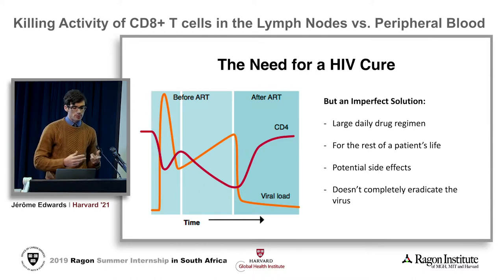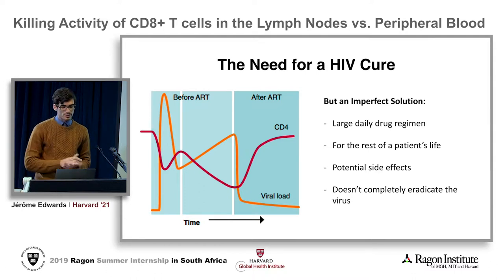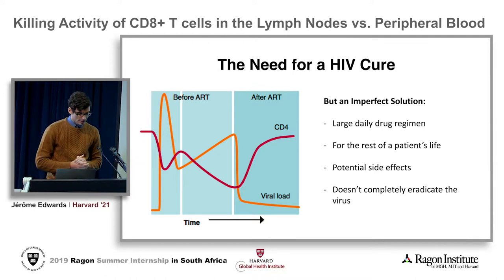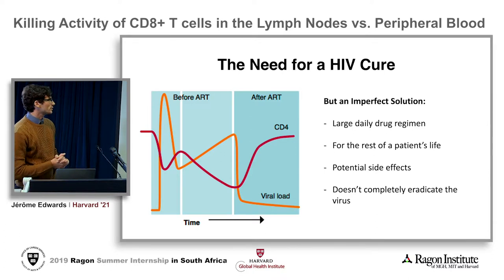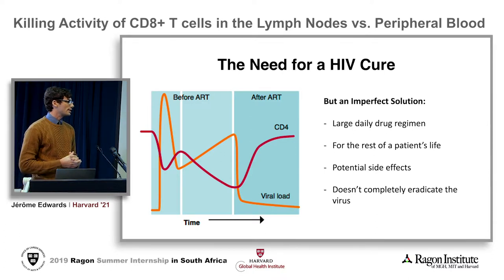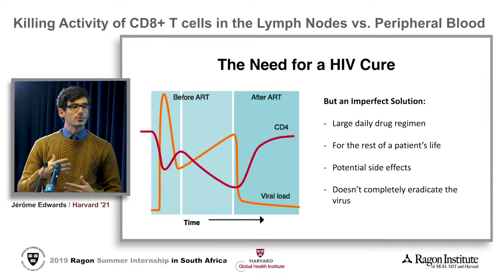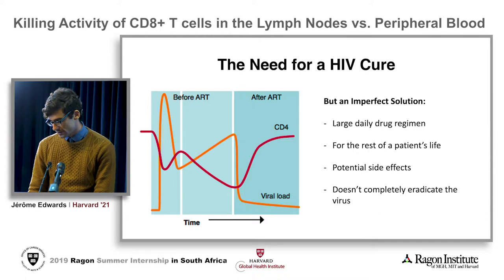There's non-adherence which stems from things like large daily drug regimen, and the fact that people have to take these pills for the rest of their lives. There are potential side effects of the drugs, and lastly, but importantly, the drug doesn't completely eradicate the virus from the organism — we're unable to destroy the virus.